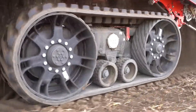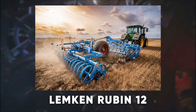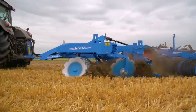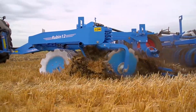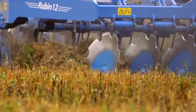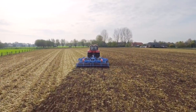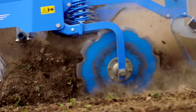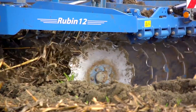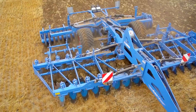But when you want a disc harrow that can prepare your fields in record time, get the Lemken Rubin 12. With its large 29-inch concave disc and heavy-duty frame, it can work at depths of up to 8 inches, breaking up soil and incorporating crop residues effortlessly. The Rubin 12's symmetrical disc arrangement ensures uniform soil mixing, while its high-speed capabilities mean you can cover more ground faster. Need a machine that makes field preparation a breeze? The Lemken Rubin 12 does just that.